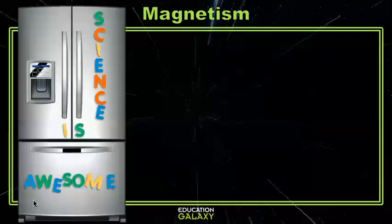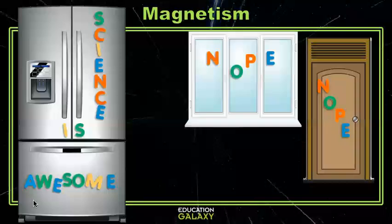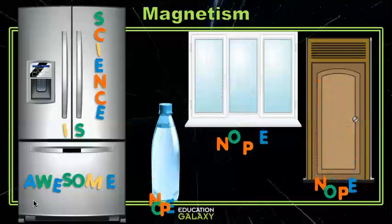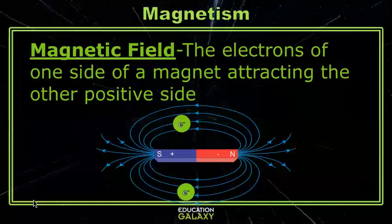If you take your magnet and try to stick it to wood, a non-iron containing metal, glass, or plastic, your magnets won't work and they'll just fall to the ground. Magnets work by creating a magnetic field. This is when the electrons from the negative side attract the positive side, creating a space that will attract protons or positive charges.